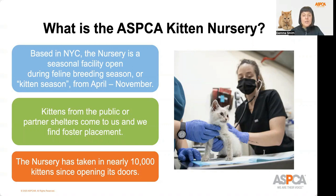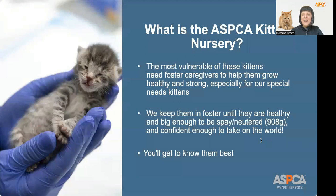We do take in kittens from the public as well on a case-by-case basis and by appointment only. The kittens that we care for are among the most vulnerable homeless animal populations in the country, so it's imperative for us to do all that we can to save and protect them. Last year alone, the kitten nursery took in 711 cats and kittens. And this summer of 2022, we will have helped 10,000 kittens since opening our doors. The most vulnerable of these kittens need foster caregivers to help them grow healthy and strong — especially our special needs kittens, such as bottle babies that need to be bottle fed around the clock, and ringworm kittens.